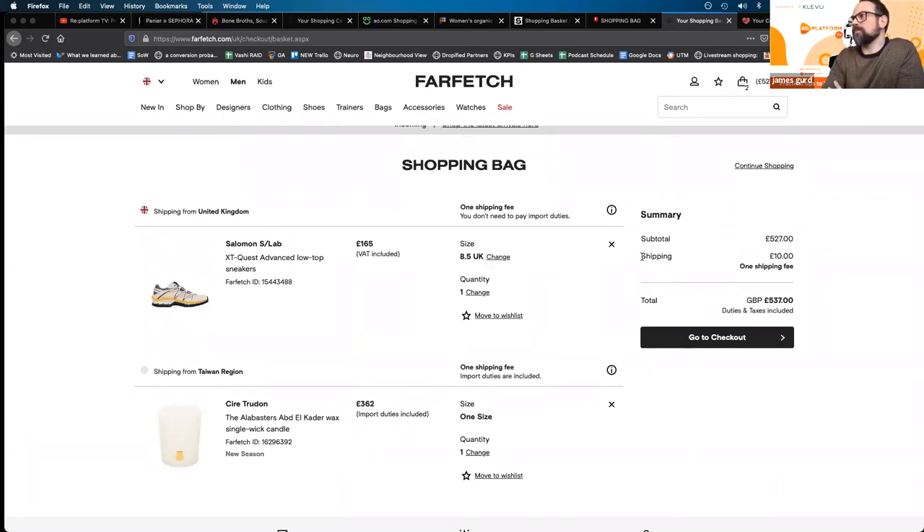It's all about taking away those potential barriers in the checkout where suddenly hidden costs get thrown into the basket and it annoys people. Here's the example on Farfetch: shipping £10, one shipping fee. Reassurance that if you add more items, you're not going to suddenly pay more shipping.